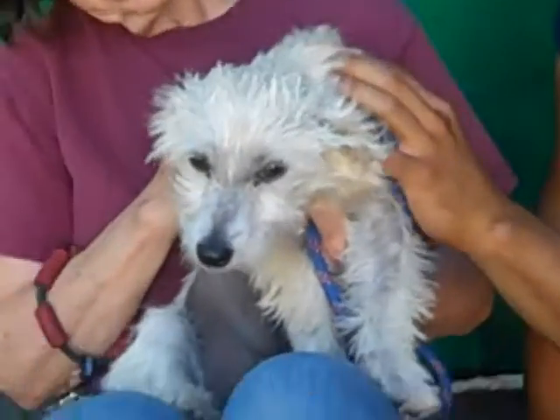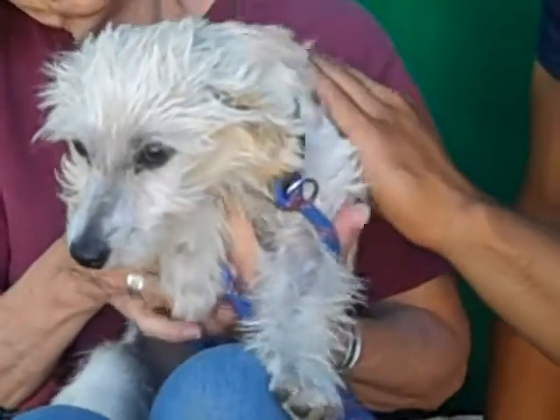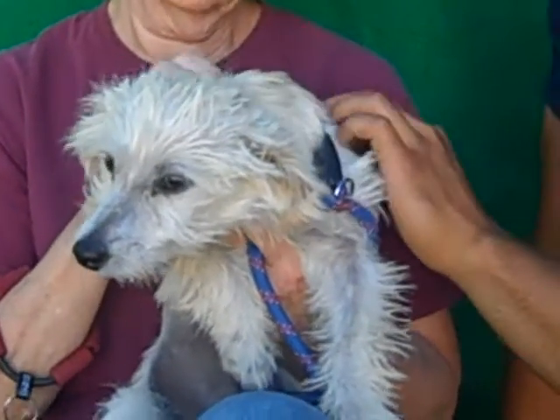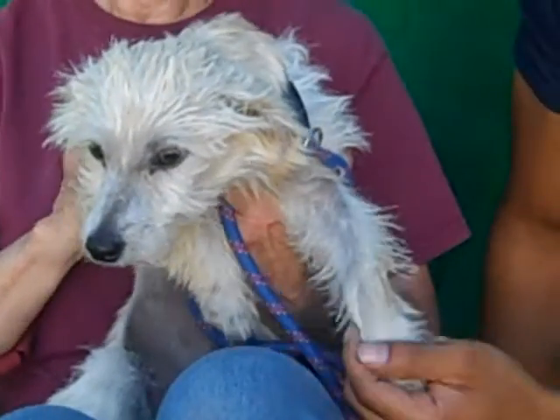She's got a lot of poodle in her — terrier-poo maybe. She's a puppy, only five months old, and she came in as a stray on September 19th. How that happened, it's hard to know.